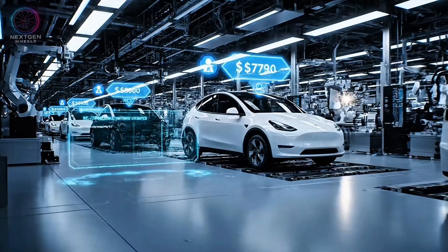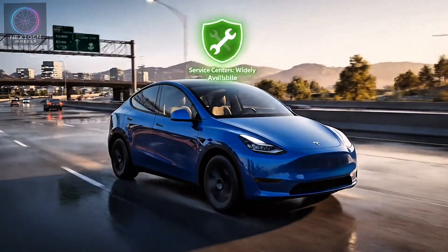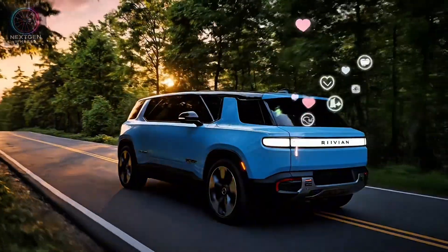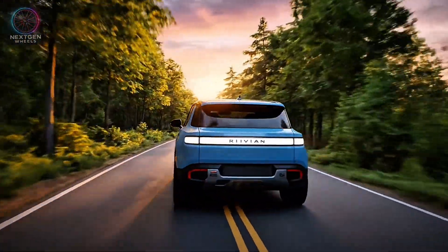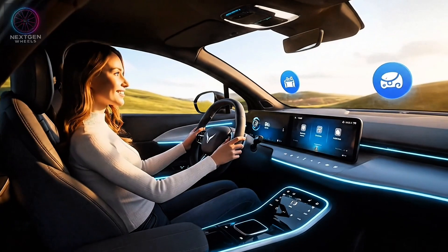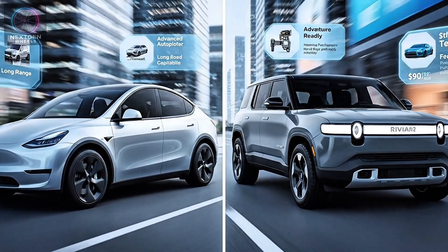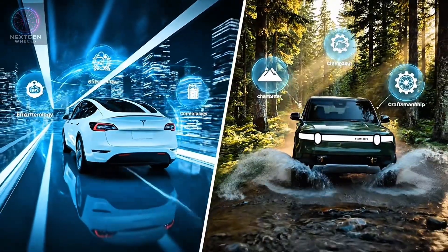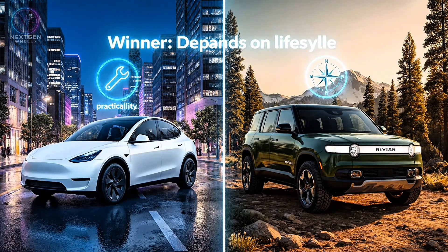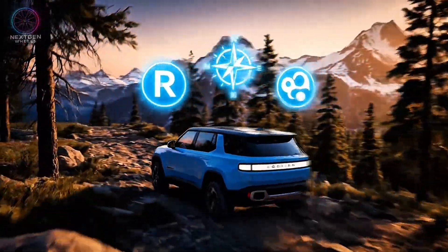Winner: draw — both demonstrate high safety standards. Tesla's production scale allows it to keep prices competitive and updates continuous. The company's resale value, service network, and reliability improvements make the Model Y a very safe long-term investment. Rivian's R2, on the other hand, feels more like an emotional purchase for those who want individuality and brand spirit. Rivian's community of owners, adventure-focused branding, and attention to user experience are key selling points. At nearly identical prices, your decision depends on priorities — efficiency and tech with Tesla, or character and craftsmanship with Rivian. Winner: depends on lifestyle — Tesla for practicality, Rivian for personality.